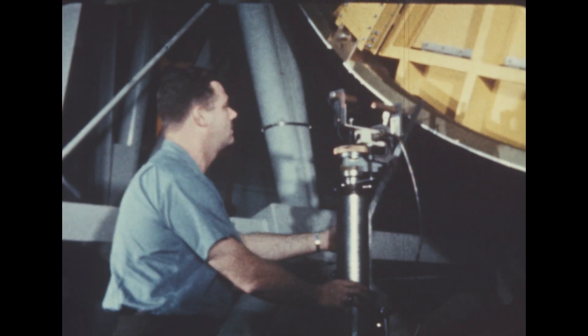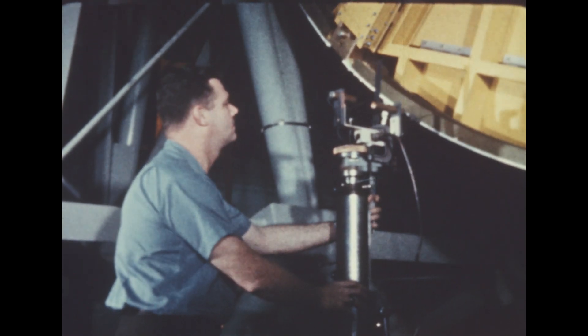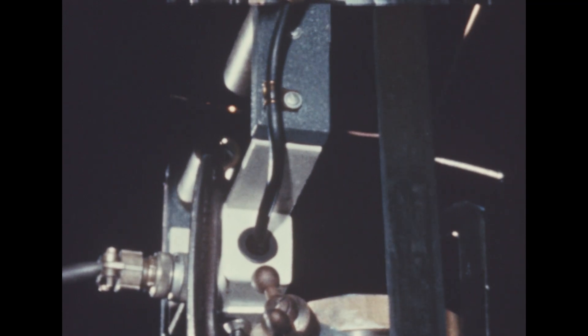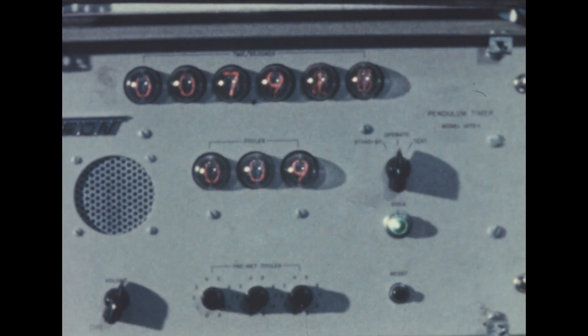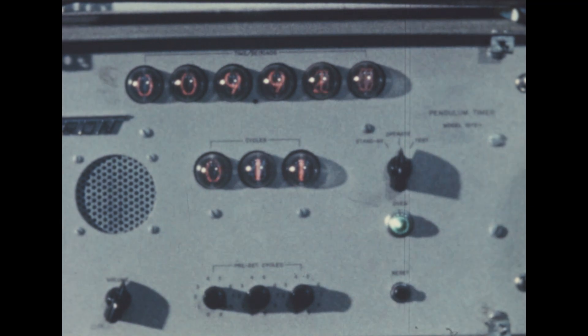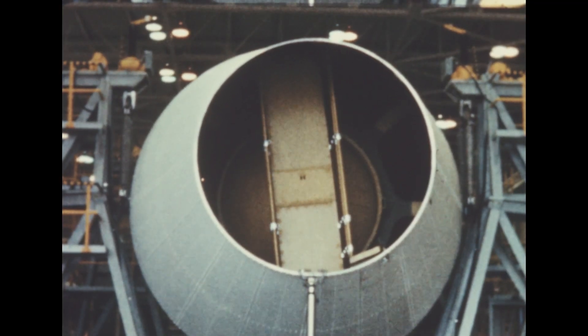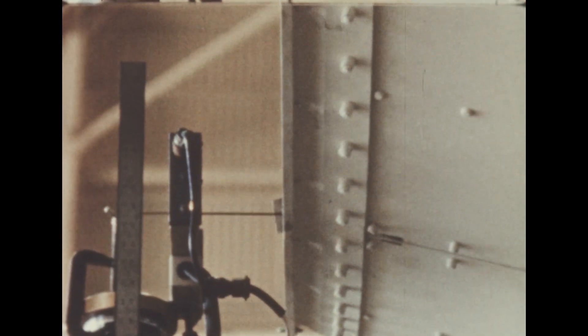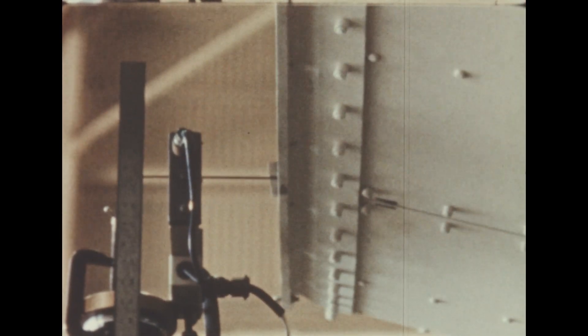The period of vibration for the stage, suspended on springs of known spring constants, is determined by a photoelectric cell and electric timer. The mass moment of inertia is calculated from this data, plus stage weight and center of gravity data obtained by electronic load cells in previous tests.